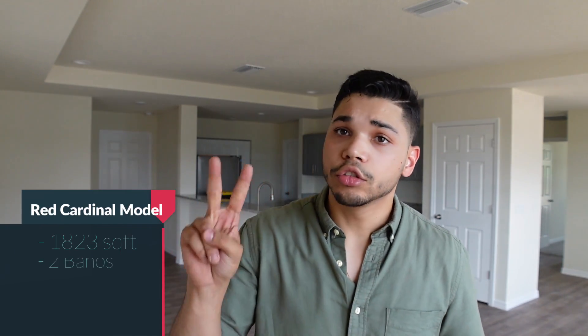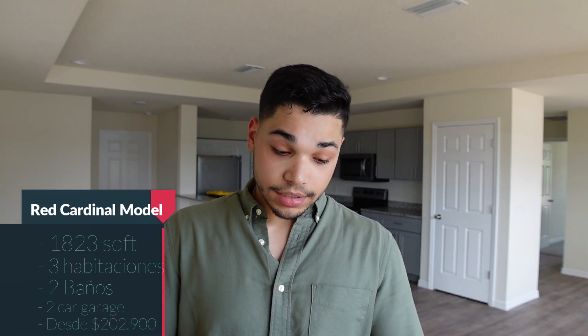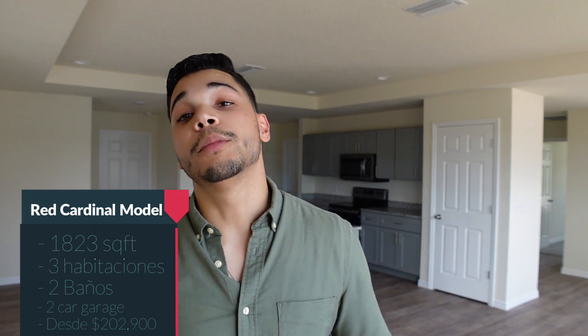¿Me creerías? Bueno, si no me crees, quédate para que lo puedas descubrir conmigo. El día de hoy estoy dentro de este modelo que se llama Red Cardinal. Tiene 1800 square feet, tres cuartos, dos baños y un garage para dos vehículos. Y su precio base comienza en los 202 mil 900 dólares.